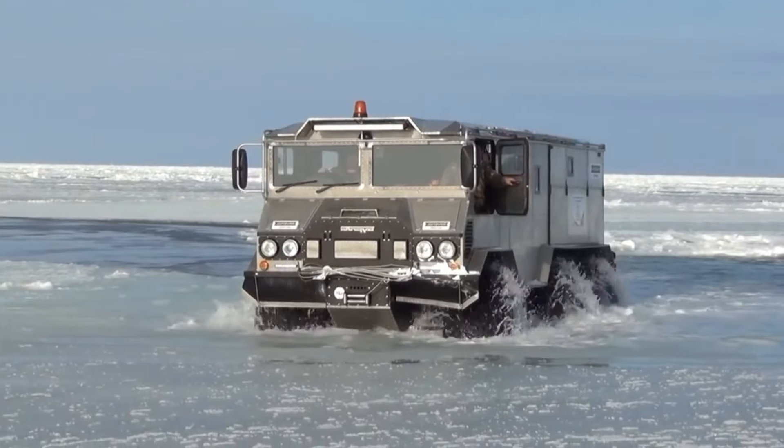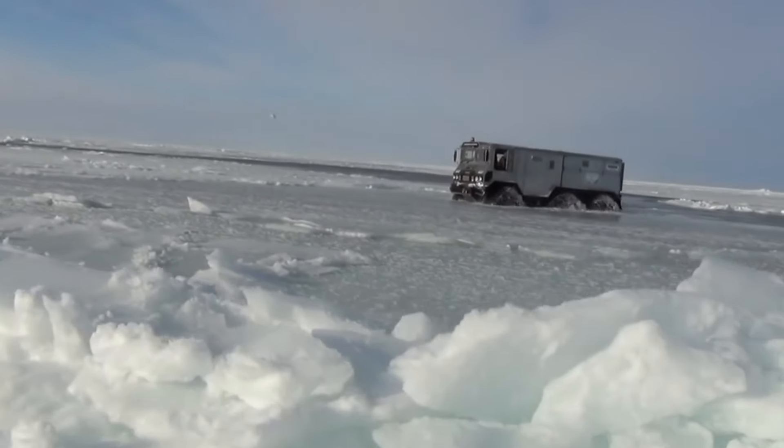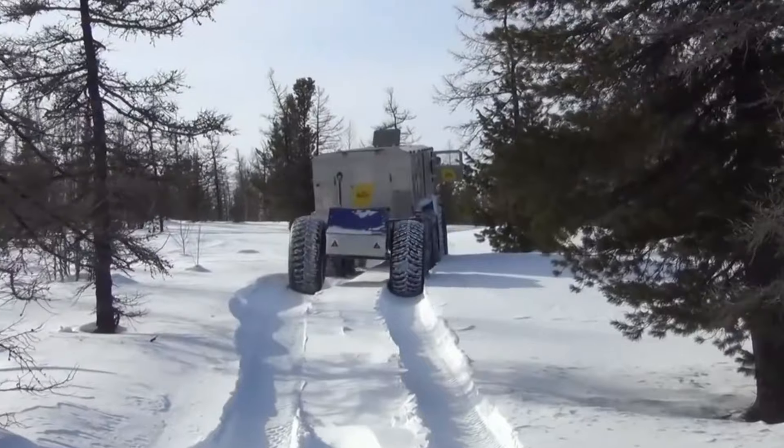Starting at $180,000, the Burlak 6x6 is a testament to high-level engineering, offering unmatched versatility and reliability in some of the most challenging environments.